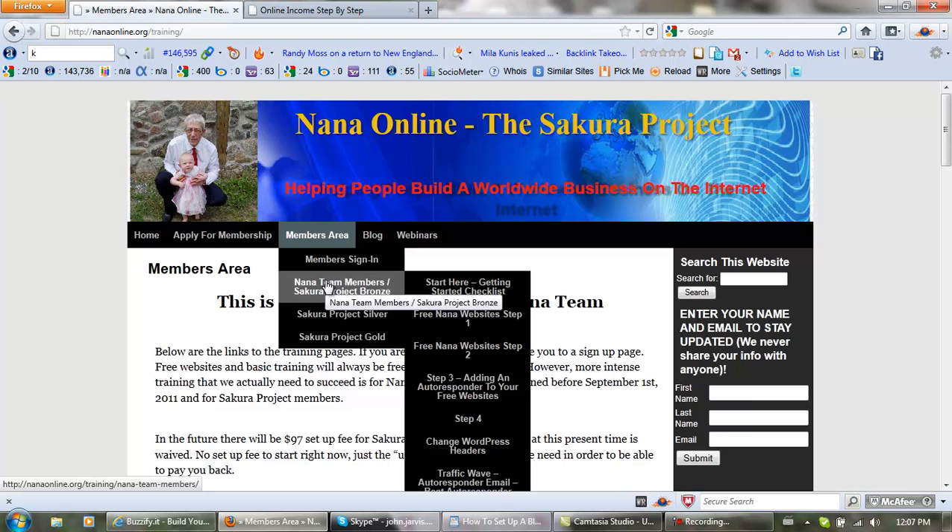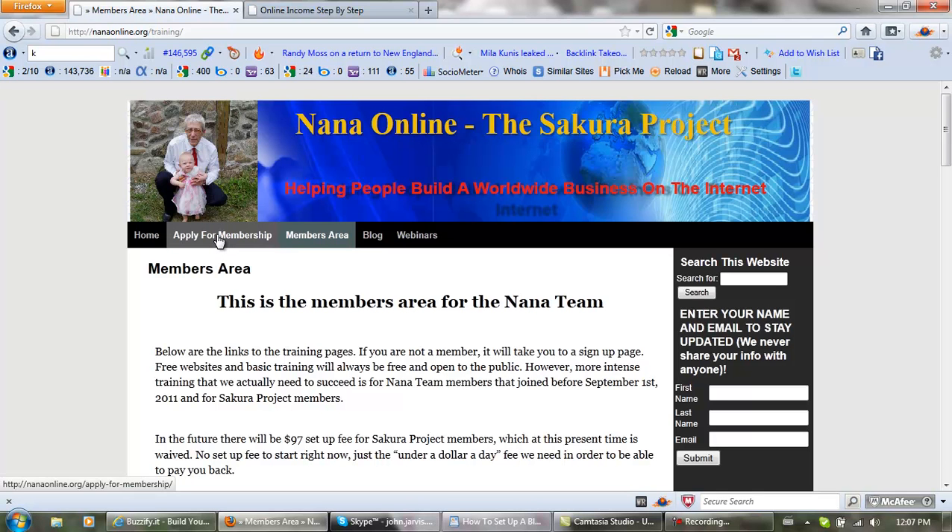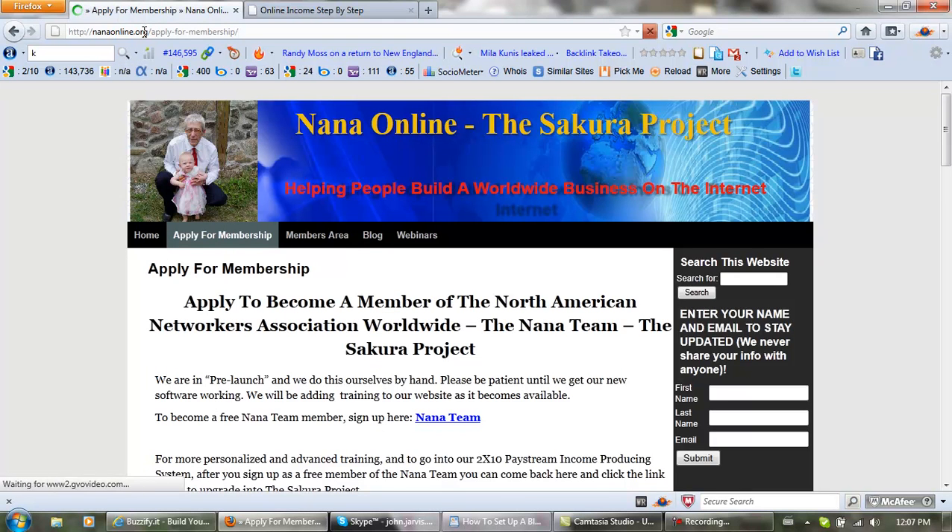My focus as a baby boomer is on people that are brand new to the internet. So if you are interested in some really good training, just click right here on 'apply for membership' on our website, NanaOnline.org.